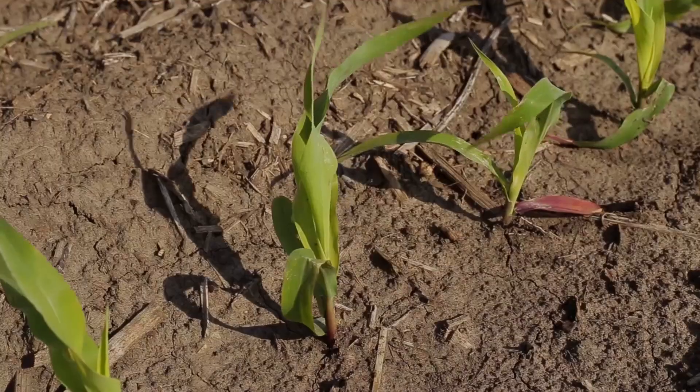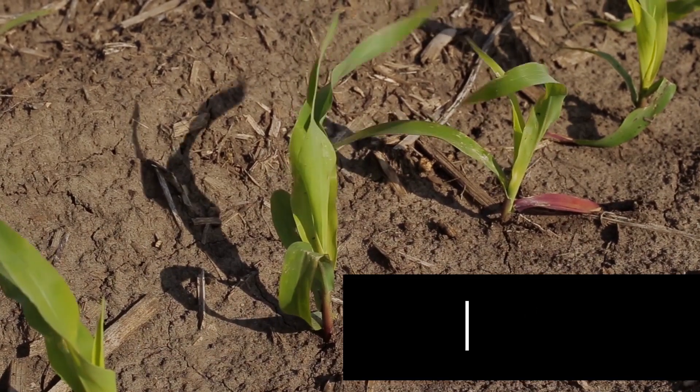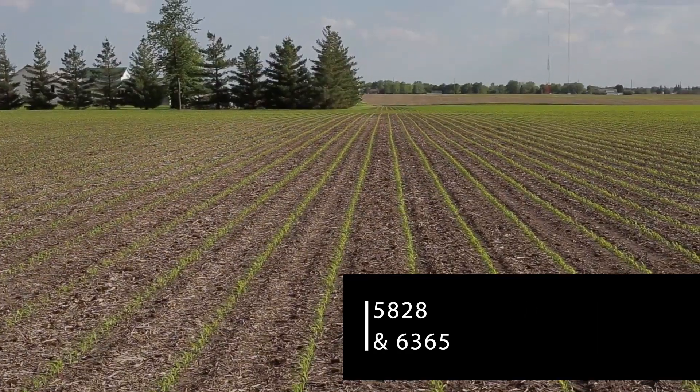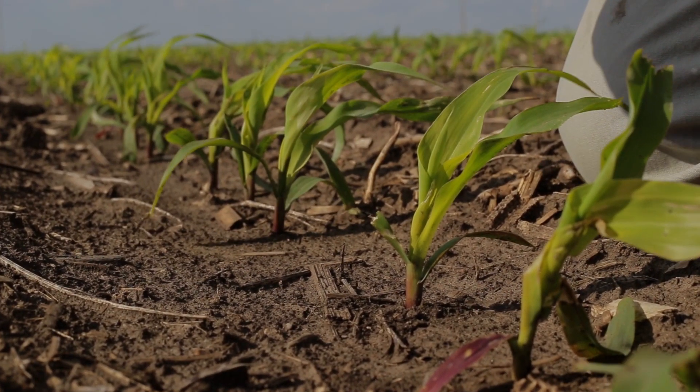Tell us about the population range — highest to lowest used in this study. Our highest population is at 39,500 and down to the lowest is at 34,000. We're in a 300 bushel challenge situation with high fertility and an early planting date on this farm. We planted on April 17th. As I look at this corn right now, it looks beautiful — needs a little bit of heat to green up, but we're off to a great start.